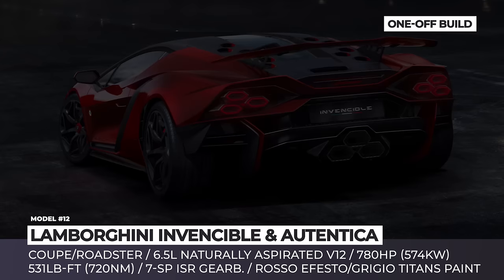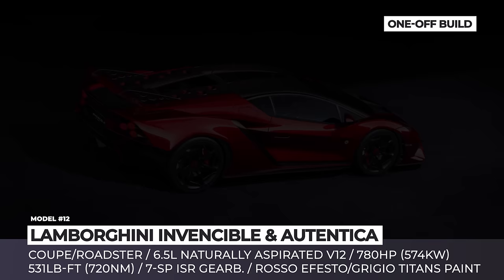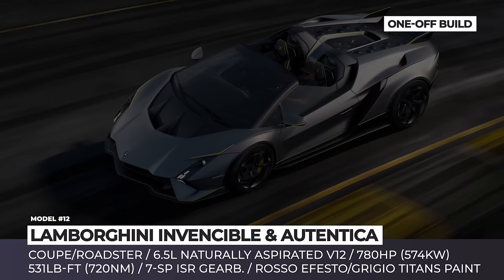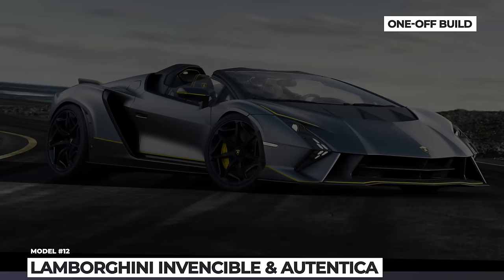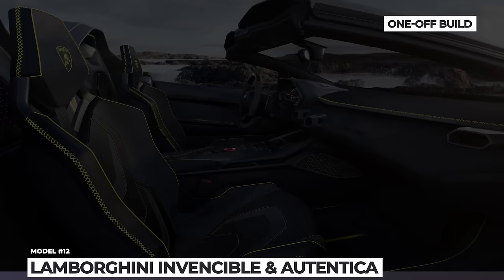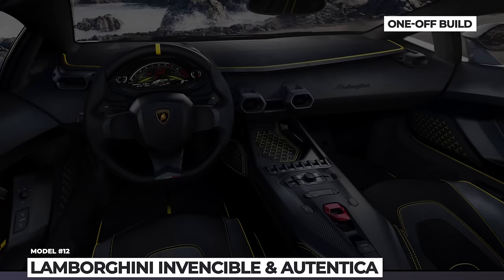The coupe comes painted in Rosso Efesto, featuring contrasting carbon fiber elements, matching brake calipers, single-nut wheels, and a larger rear wing. The same color palette is used for the cabin, which gets Rosso Alala leather and Nero Cosmus Alcantara. In the case of the Roadster, it wears Grigio Titan paintwork with black highlights and yellow accents on the main aerodynamic components, including a front splitter, a motorsport-style rear wing, and two fins. Its cabin is unique as well, boasting black leather upholstery with contrasting embroidery and two-tone Alcantara.